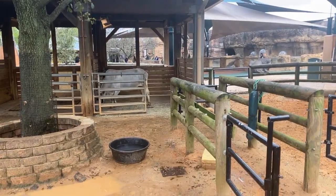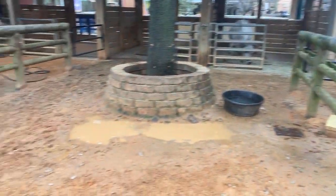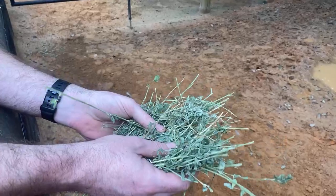We'll see if we can encourage him to walk over. He's got hay in the back, but I've got some of his alfalfa, which is his favorite. And I think as soon as he realizes what I've got, he's going to come trotting on over.